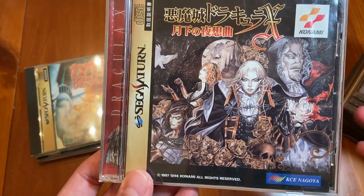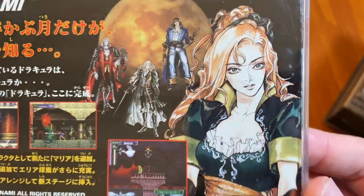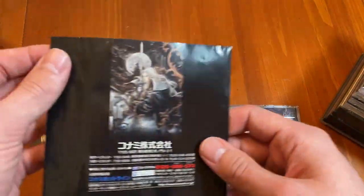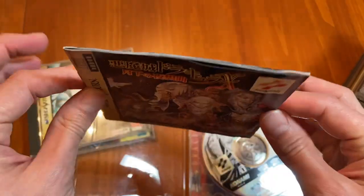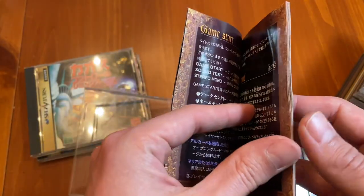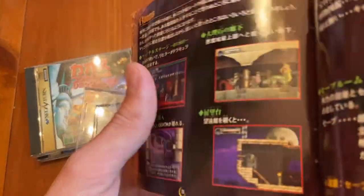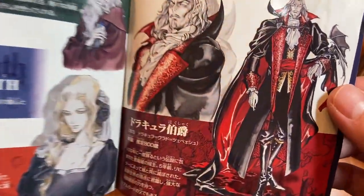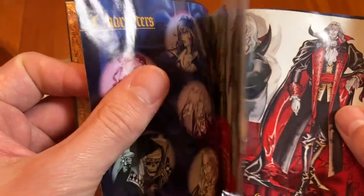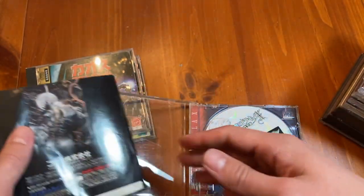This is the Japanese version of Symphony of the Night. This Sega Saturn version only came out in Japan and it is very hard to find — it can be upwards of $200 now. I bought this for about 50 bucks from a Hard Off, and as you can tell it's a bit roughed up; it's missing one of the teeth that holds in the instruction manual, and the manual is very wavy from what looks like water damage. The Sega Saturn game plays a little bit worse than the PlayStation version, so I would just recommend getting the PlayStation version.